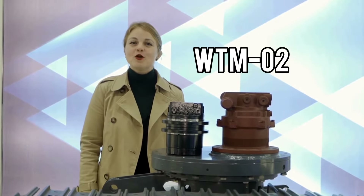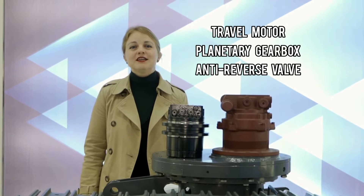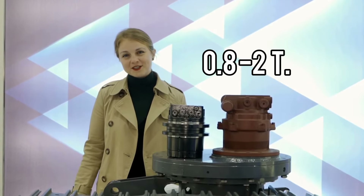This is the WTM 02 hydraulic motor. It consists of a travel motor, planetary gearbox, and an anti-reverse valve. It perfectly applies to 0.8 to 2 ton mini excavators and it's a great aftermarket replacement for famous hydraulic brands.